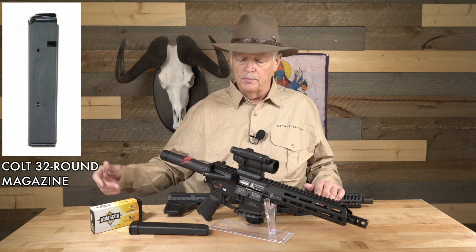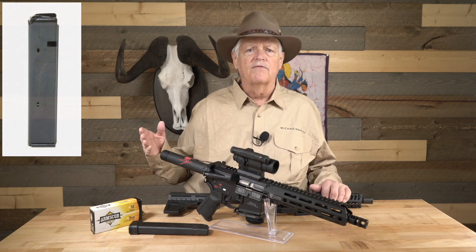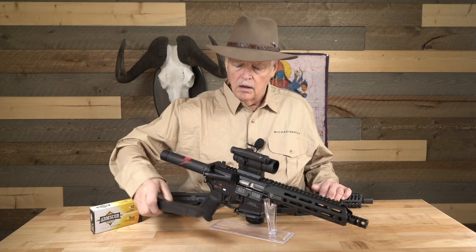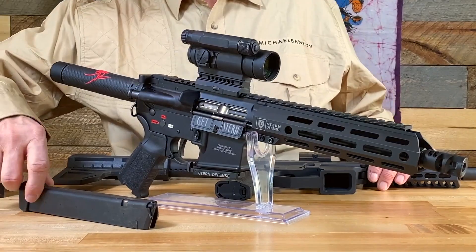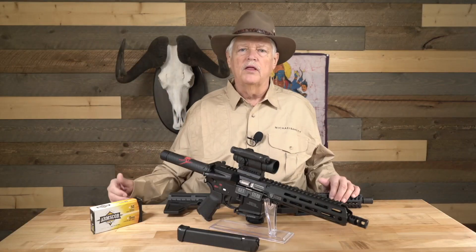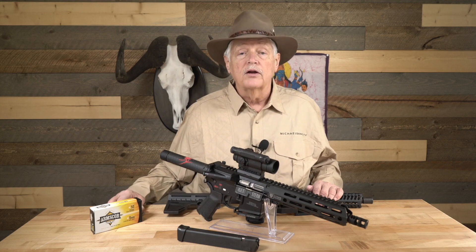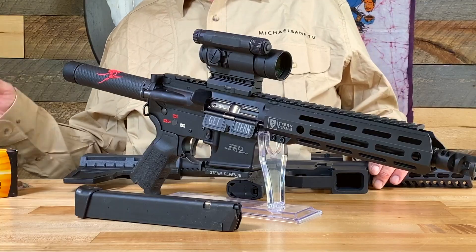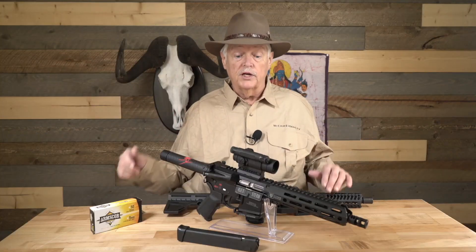In the ensuing years, that Colt standard magazine kind of faded from view. What replaced it was — wait for it — Glock. The rise of Glock and the availability of Glock 9mm magazines essentially caused Glock to become the de facto choice. You also see it in PCC competition — go look at those pistol caliber carbine rifles and see how many don't use Glock magazines. Glock magazines have a great reputation for being very good and very cheap, and those things are true.